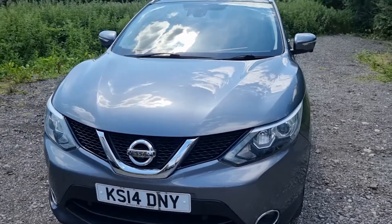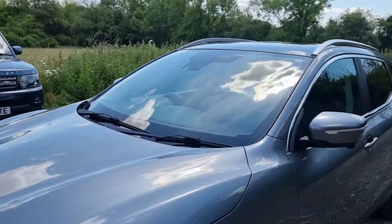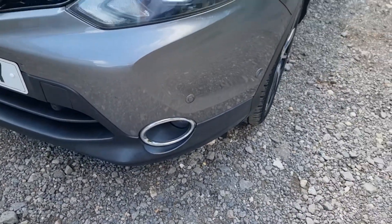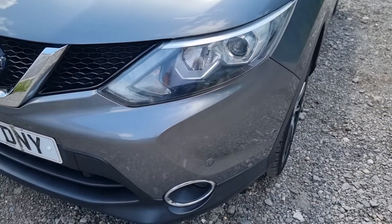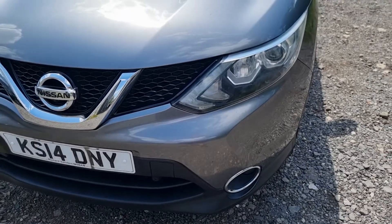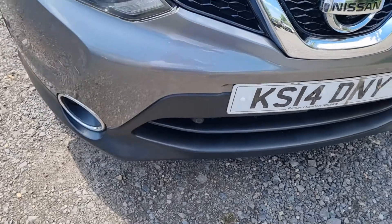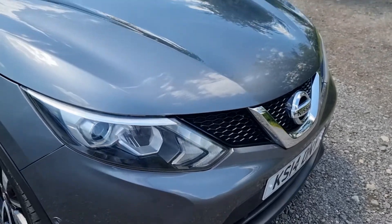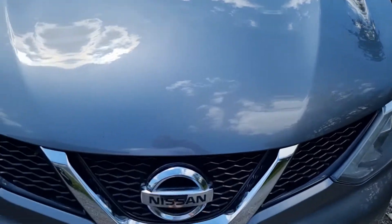It's in really nice condition with just a couple of very minor marks, commensurate with the age and mileage. The front bumper is in really good shape, lights are great — it has auto Xenon headlights and LED daytime running lights. The bumper is all good with no real marks, and it does have front and rear parking sensors. The bonnet is in really good shape with no marks.